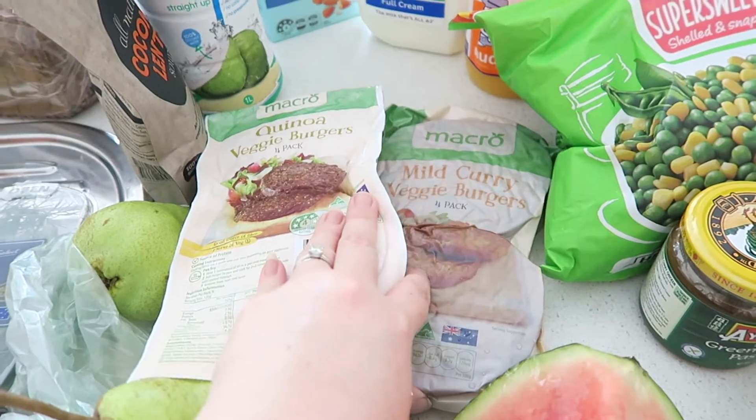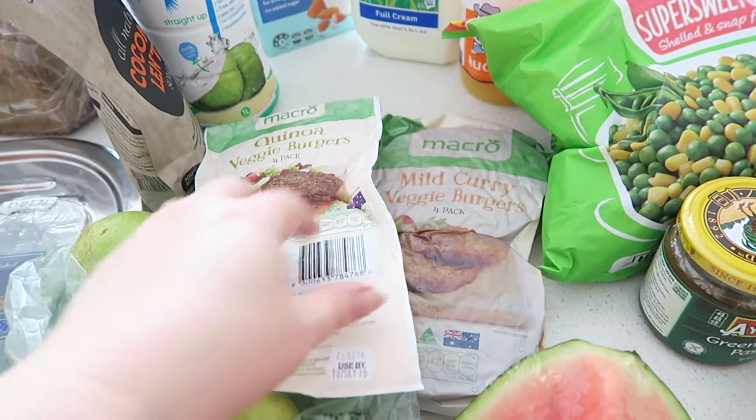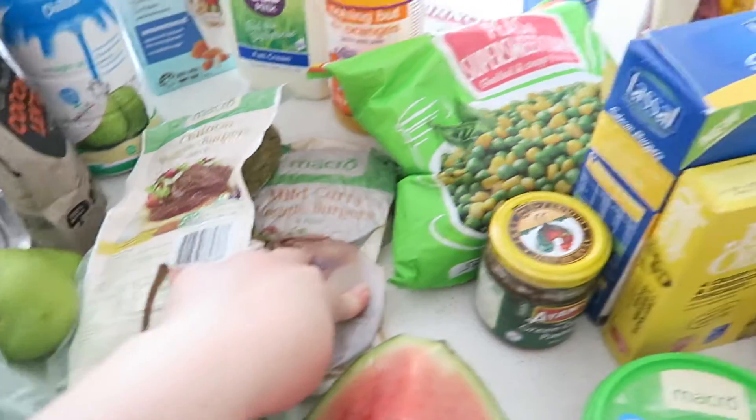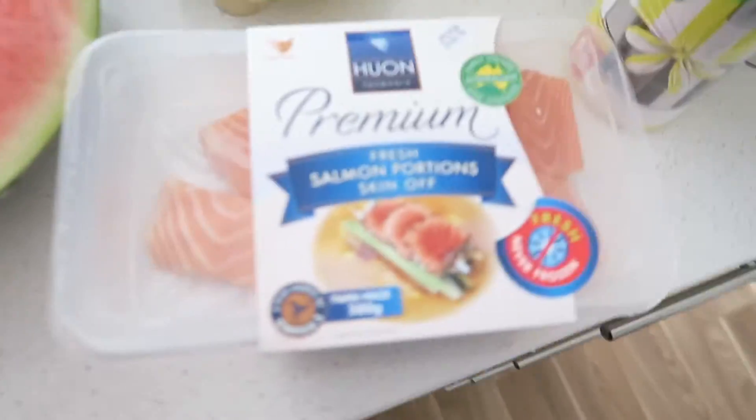I also got a pack of mild curry veggie burgers. These are nice to have for lunch — you can chop them up and put them in your salad, and they only take a couple of minutes to cook, so they're just convenient to have.